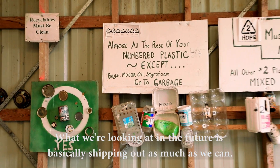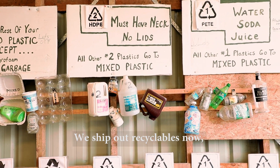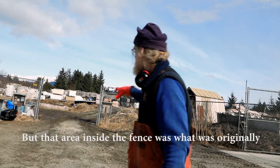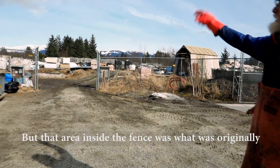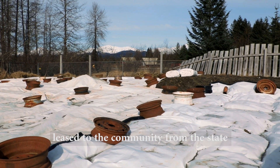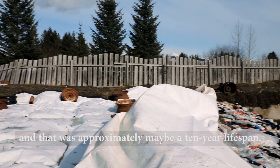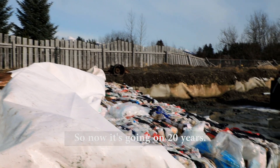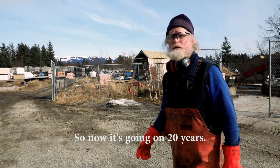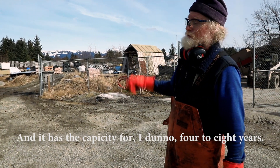What we're looking at in the future is basically shipping out as much as we can. We ship out recyclables now, but we're focusing on starting to ship solid waste too. The area inside the fence was originally leased from the state with approximately a 10-year lifespan. Now it's going on 20 years — more than doubled — and it has a capacity of maybe four to eight years remaining.